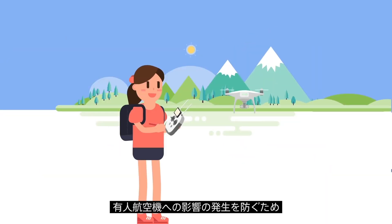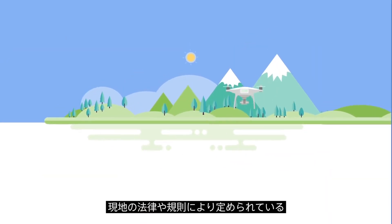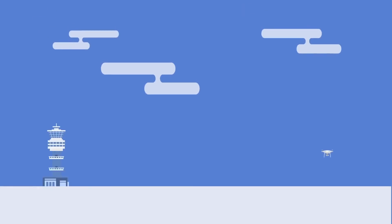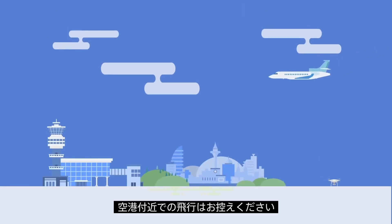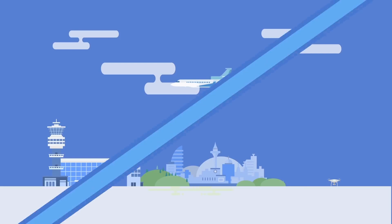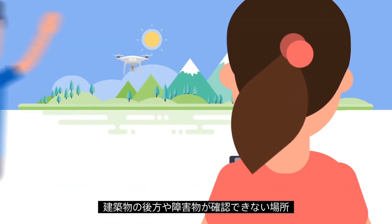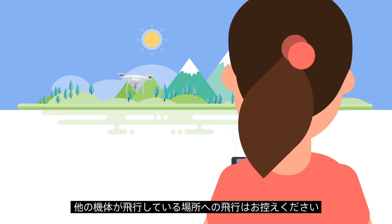During your flight, be sure to stay below any height limitations set by your local region or country to avoid manned aircraft traffic. Check the location of nearby airports to make sure you aren't flying too close to one. Keep your aircraft in sight at all times, and don't fly behind buildings or in locations where you can't see obstacles or other aircraft.